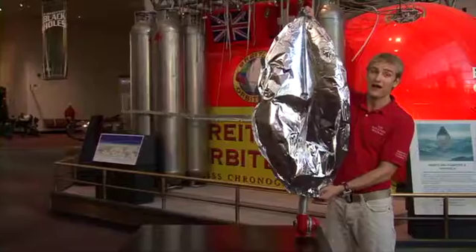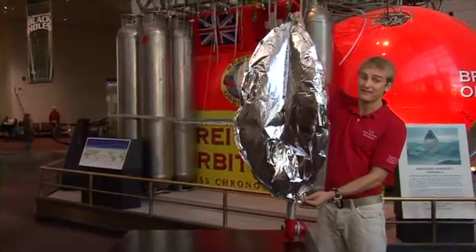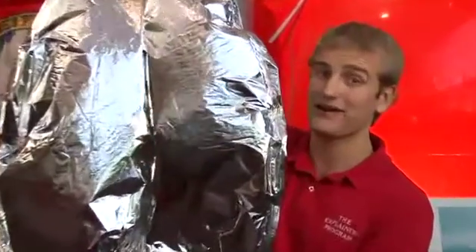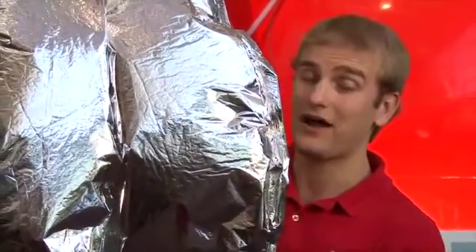As we fill it up with hot air, hot air is less dense than the air around it. What happens is the balloon is going to become buoyant and it's then going to start to fly upwards.